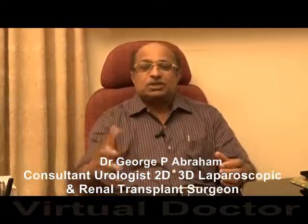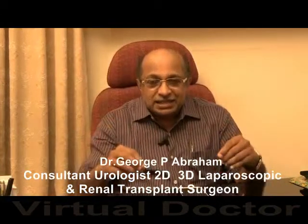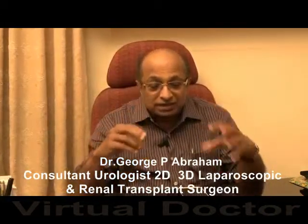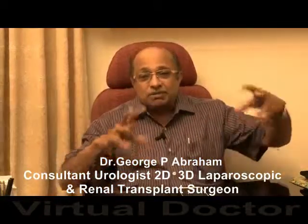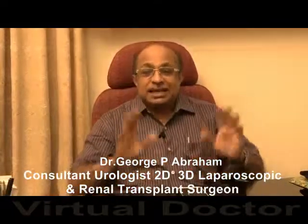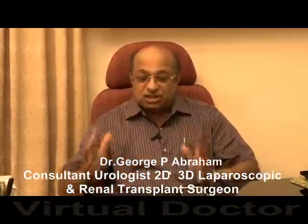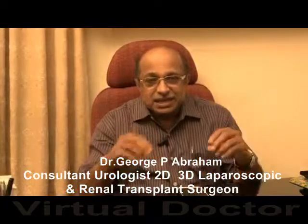The surgeon sits at a console far away from the patient's side. He puts his head into the console and can see everything in 3D vision. During the surgery, the robotic arms, which are already inside the abdominal cavity, perform the surgery and are controlled by the surgeon sitting at the console, who enjoys full 3D vision.